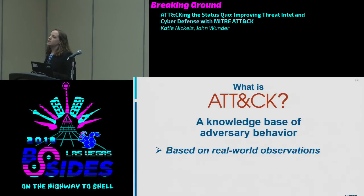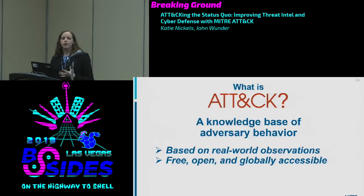ATT&CK is based on real-world adversary behavior. The goal is not to enumerate everything anyone could ever possibly do, because that would be unbelievably large. Rather, the goal is to focus on what we know adversaries are doing or are likely to do — things cutting-edge red teams do — so we can prioritize based on a threat-based defense. ATT&CK is also free and open to anyone: students can use it to learn, vendors can integrate it into products, SOCs can use it for defense. MITRE works in the public interest, and having ATT&CK open to everyone reflects that.